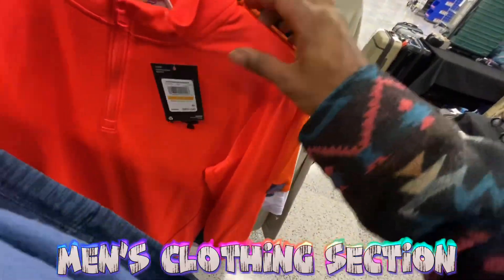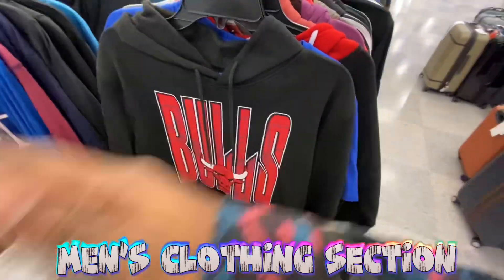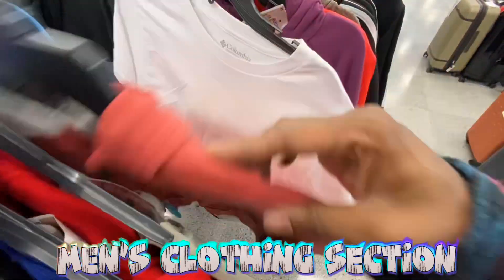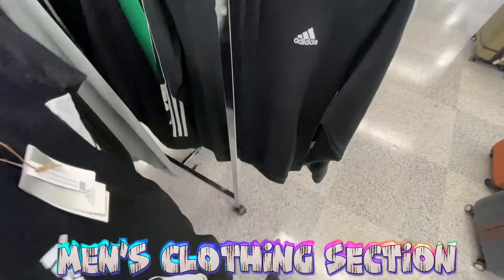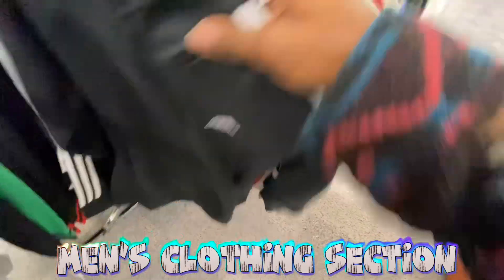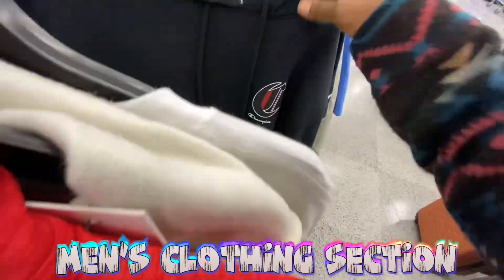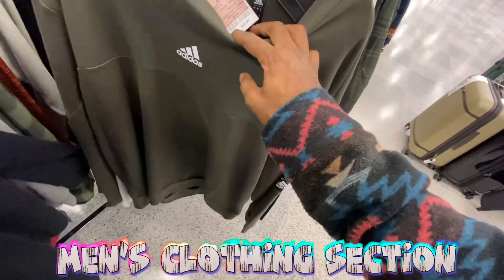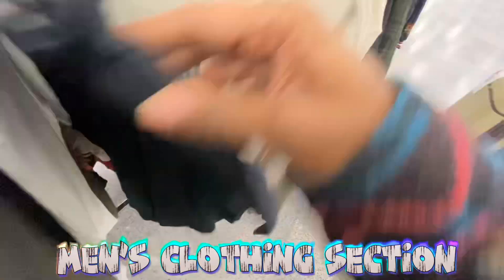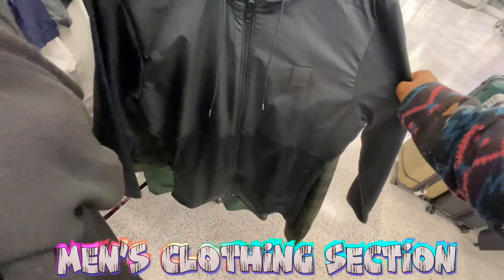Got a Puma crewneck — pretty cool, size 6, for 16 bucks, retails for 70. Good price on Under Armour stuff too. Also got Under Armour, Tommy Hilfiger, Champion, and Bulls hoodies and full-zip jackets. Lots of Adidas jackets, crewnecks, turtlenecks, and hoodies. Under Armour sitting over here for 28 bucks. Calvin Klein, Champion, more Nike hoodies. Adidas hoodies and crewnecks — 25 bucks, retails for 55. Calvin Klein hoodies, full-zips from Adidas for 30 bucks.